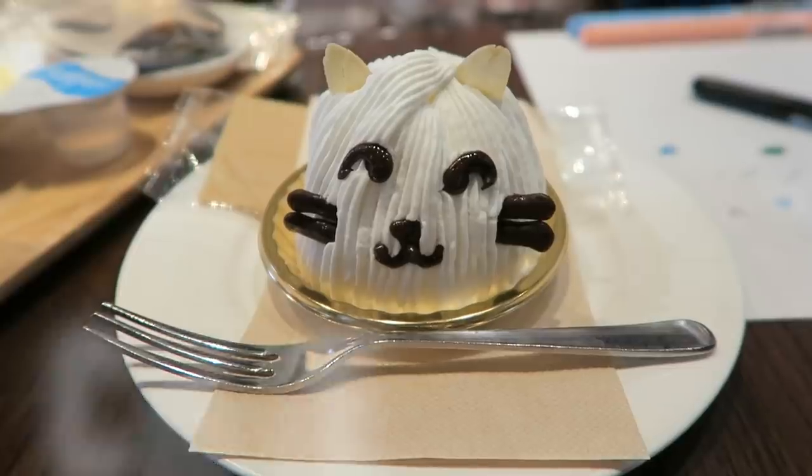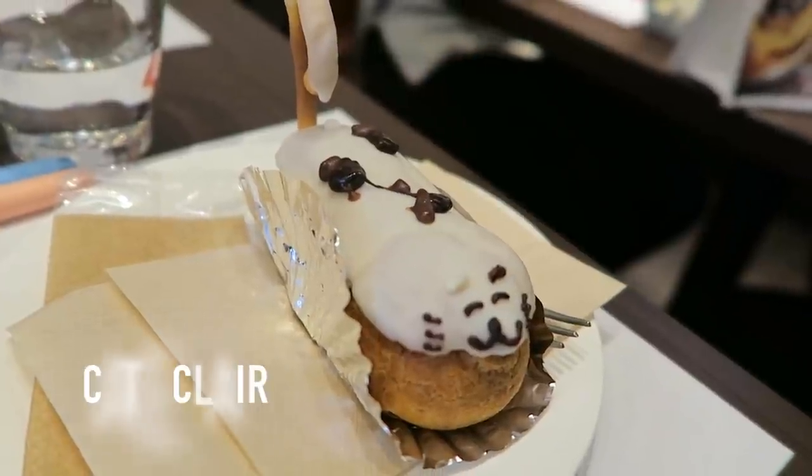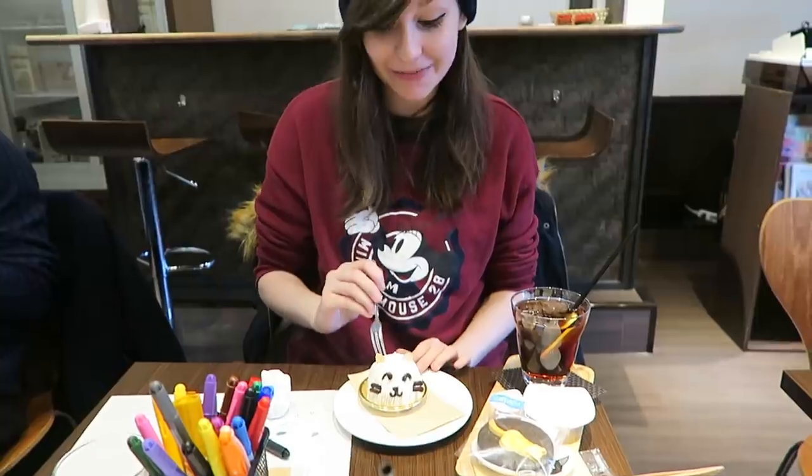Kieran and I also paid an extra 400 yen to get a cute little cat themed cake, and honestly, they were both absolutely adorable and delicious.